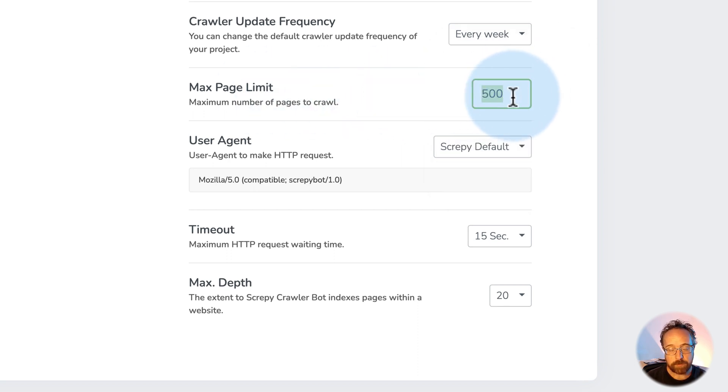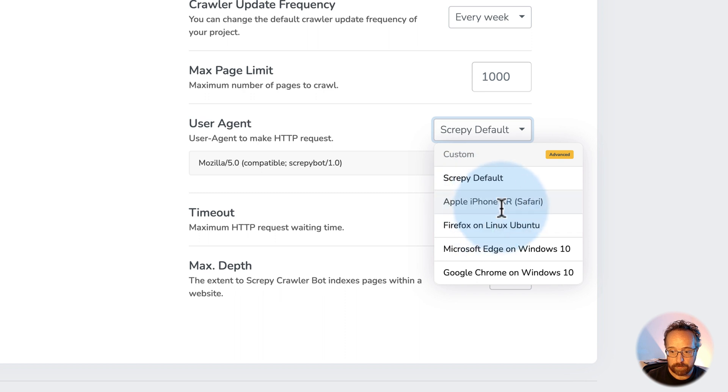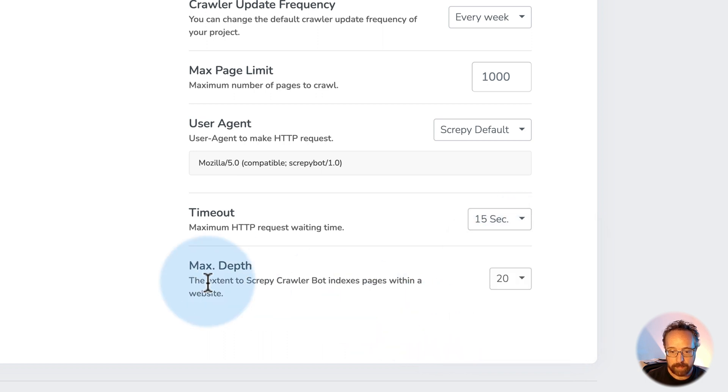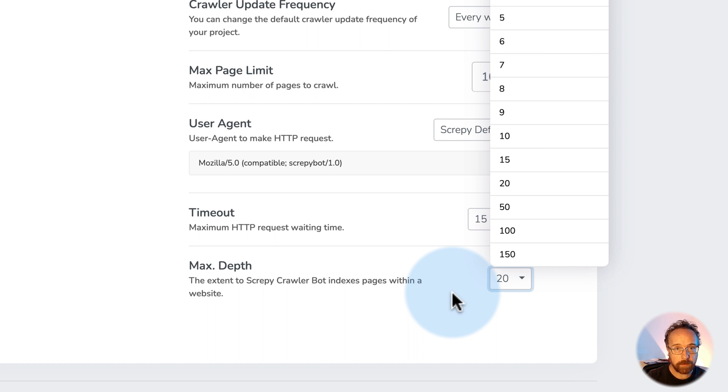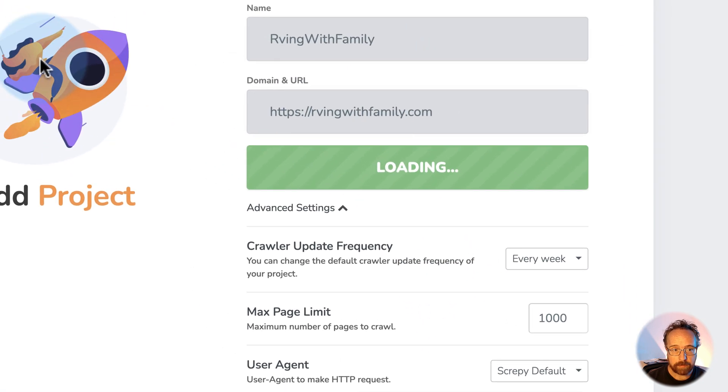Max page limit is 500 — that's how many pages it will scan or crawl on your site. If you have less than 500, choose that; if you have a thousand pages, put a thousand in here. Scrappy user agent is what the Scrappy bot appears as when it comes to your site. If you have something that blocks bots, you might want to choose a different one — like iPhones, Microsoft Edge, or Google Chrome — or a custom one if you have the advanced plan. Timeout is how long it will wait for a page to load before it scans. Max depth is how many links deep the bot will go to check pages on your website — 20 is a pretty good number. Click Save and it will add this website as one of your projects.